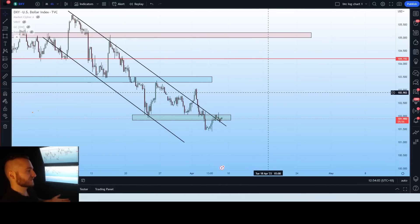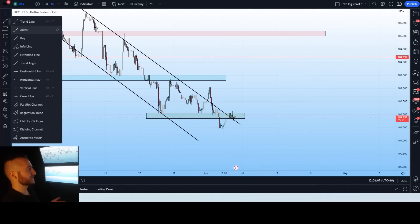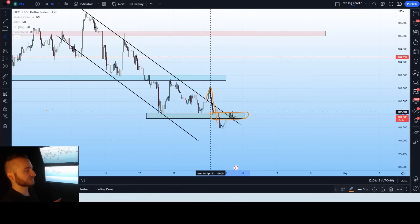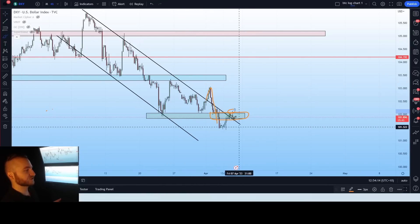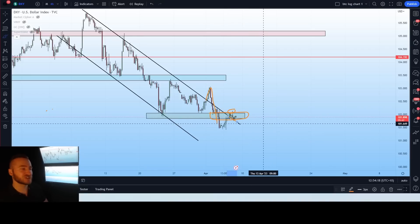The DXY has been struggling a bit. We've seen a few breaks up — a pretty strong break up a few days ago, then rejection back towards this range. We're holding this horizontal support but seeing another rejection retesting a downward trending support line. We don't expect too much movement here, but we do have NFP coming out tonight and CPI in about four or five days. These events are going to significantly shift the direction of the dollar.